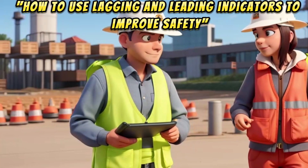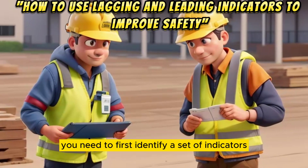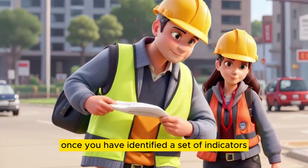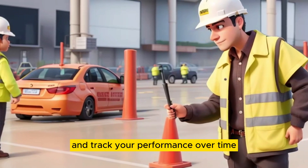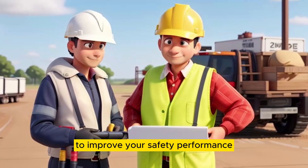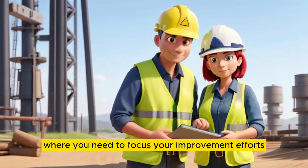To use lagging and leading indicators to improve safety, you need to first identify a set of indicators that are relevant to your organization and its operations. Once you have identified a set of indicators, you need to collect data on a regular basis and track your performance over time. If you see that your performance on a lagging indicator is declining, this is a sign that you need to take action to improve your safety performance. You can use leading indicators to identify the specific areas where you need to focus your improvement efforts.